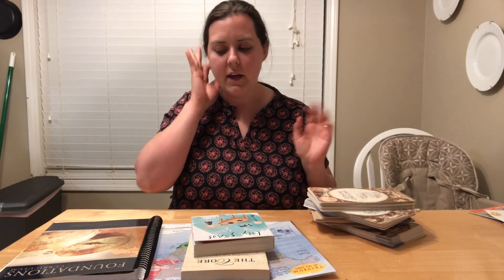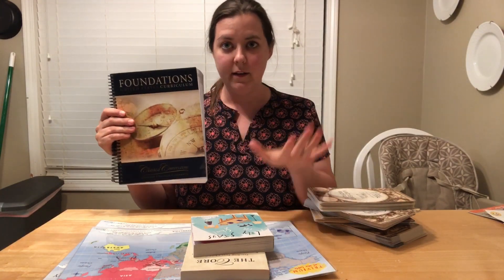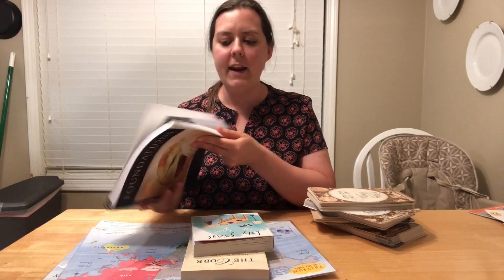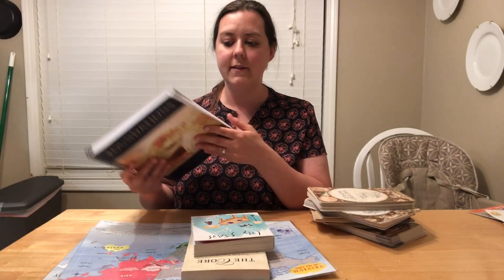The first thing we got, which is the most important — the core thing you have to have — is the Foundations Guide. It's a spiral-bound book and it's your curriculum for every year for the first nine years or so. Classical Conversations runs in cycles: cycle one, cycle two, cycle three. You do a cycle every single year and then start back over again, so your kids hit the same three cycles multiple times during their education. This book has cycles one, two, and three with all the memory work and information in it.